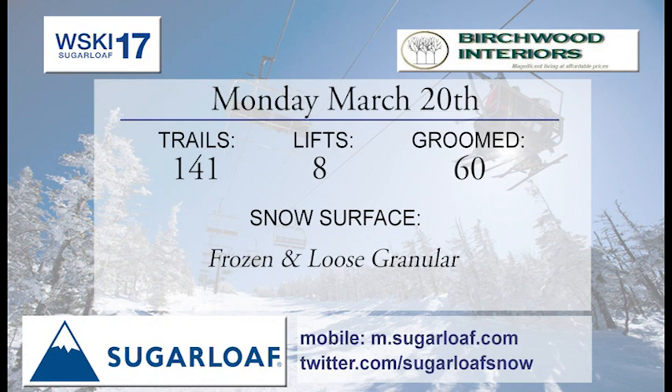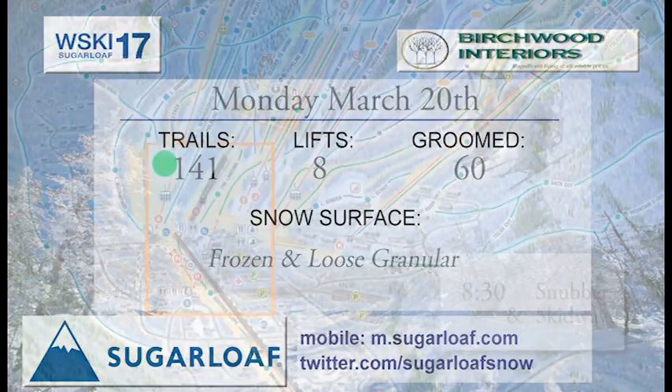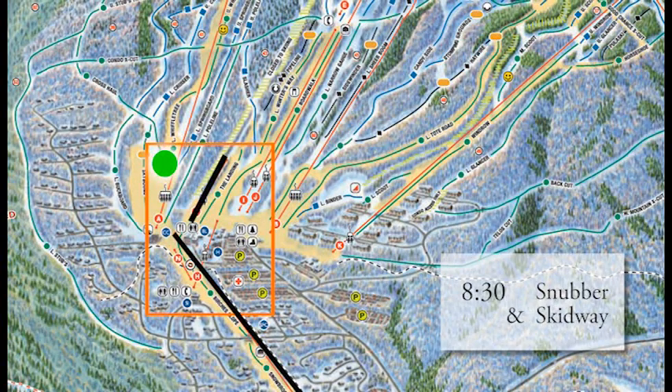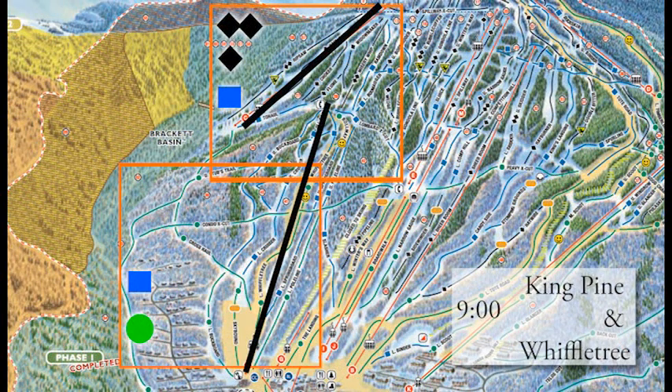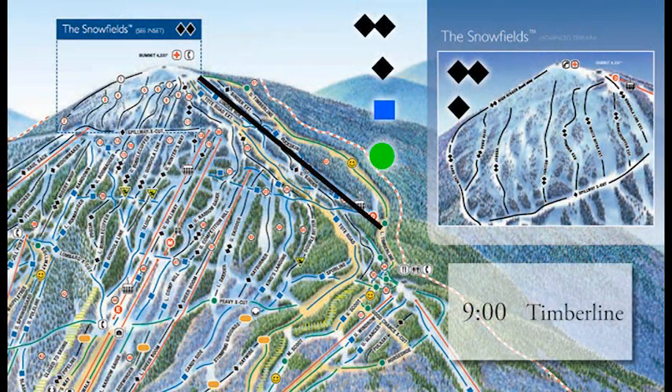Bridgewood Interiors brings you our trail conditions. We're up to a trail count of 141 trails and trail sections — there is a lot of skiing and riding out there. 8:30 start for Snubber and Skidways serving the beginner terrain at the bottom of the mountain. 8:30 for Double Runner, Super Quad, and Skyline in the center part of the mountain for Monday morning. On the east side, 9 o'clock start for King Pine up high and Wiffletree down below, and hopefully Timberline good to go at 9 o'clock as well.